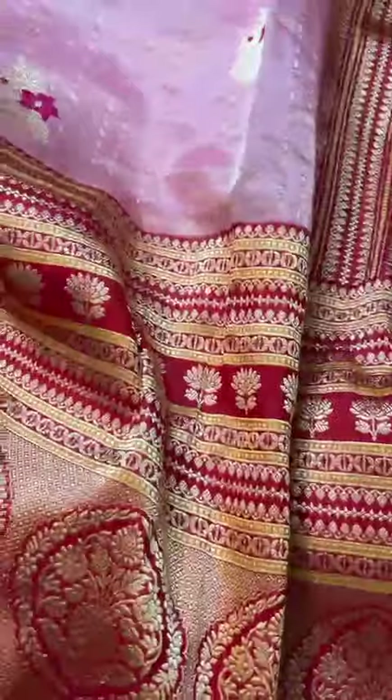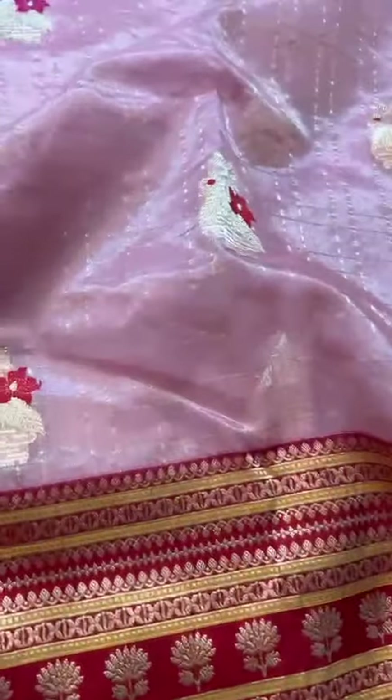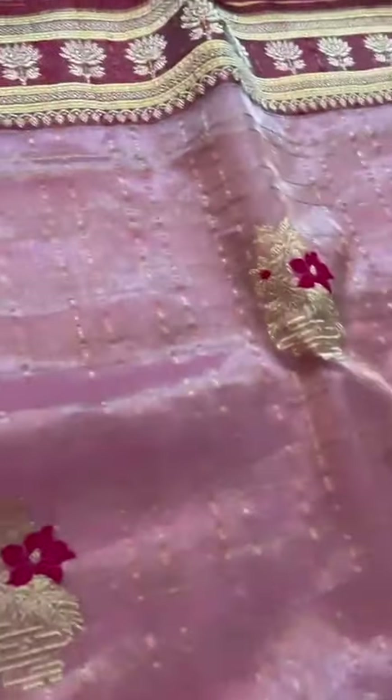The pallu kadiyal 14-inch border, soft and lightweight kora silk with the meenakari — isn't it such a beauty? Please notice the butas, which are again kaduwa weave.